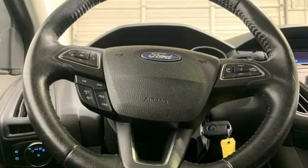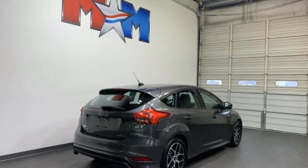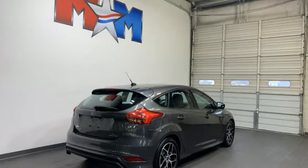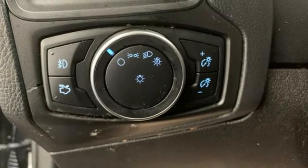Multifunction steering wheel, air conditioning, voice activation, inline four-cylinder engine, power windows, AM-FM satellite prep radio, rear lip spoiler, and gas-pressurized shocks.